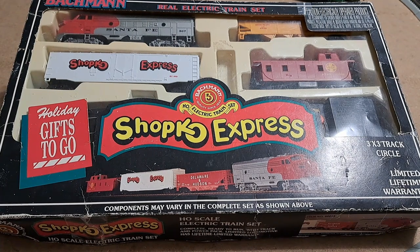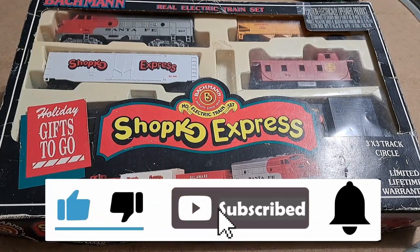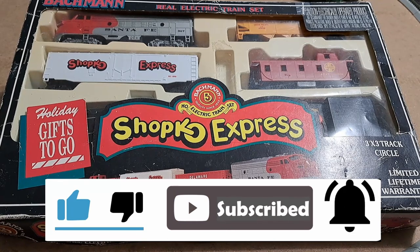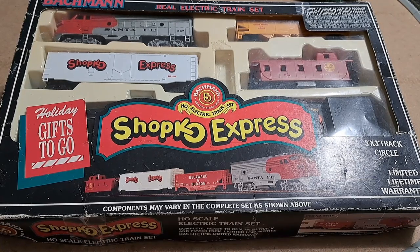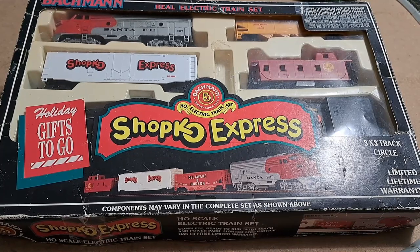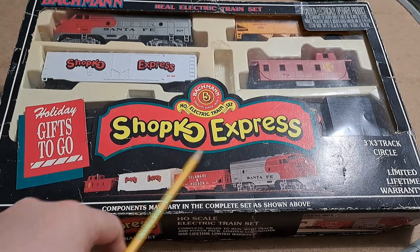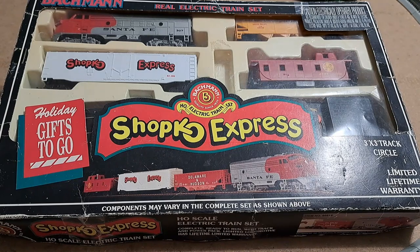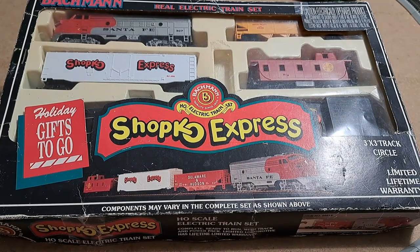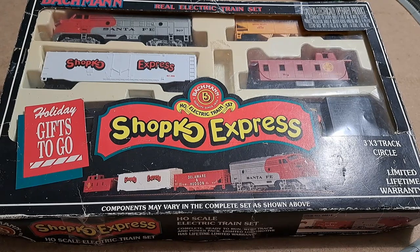Hello model railroad fans, welcome to Vintage Road and Rail. In today's video we're going to be taking a look at another promotional train set that I picked up fairly recently. Got it for a pretty good price — I think like 30 bucks — but this one is by Bachmann and as you can see here it's called the ShopKo Express. I actually had to look that one up; if it said Target Express or Walmart Express I would have known what that was, but I had never heard of ShopKo.